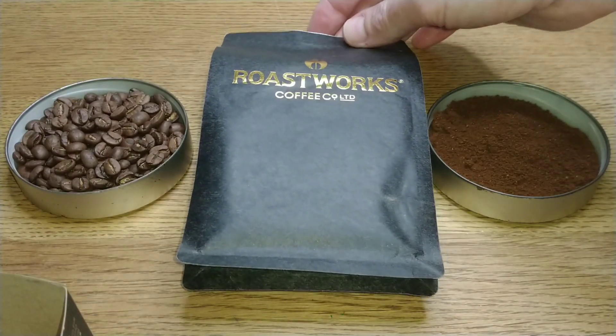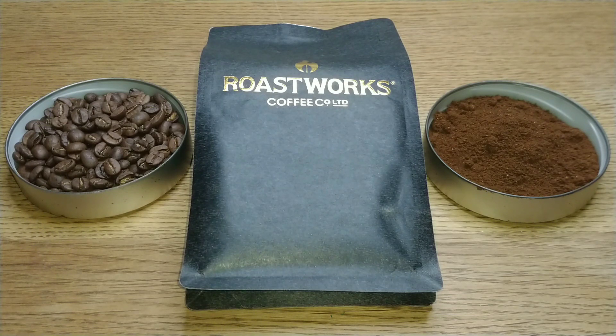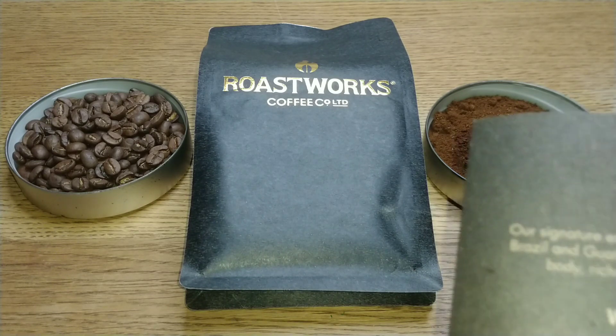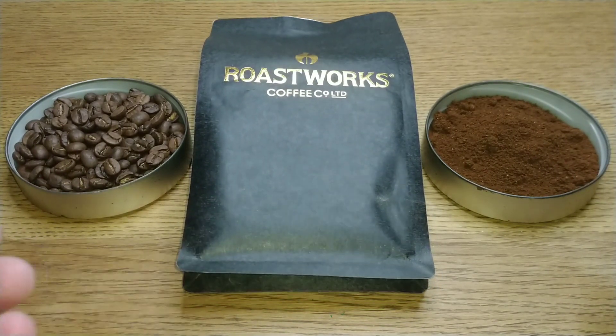On the back it says the roasted date was 2023 and the best before is the 17th of February 2024, so I'm drinking this one just before the best before date. They only put six months on these, which is a decent thing for guaranteeing quality — most supermarket coffees have got 12-month best before dates, or even longer in some cases, like Lavazza with their vacuum-sealed brick coffees.